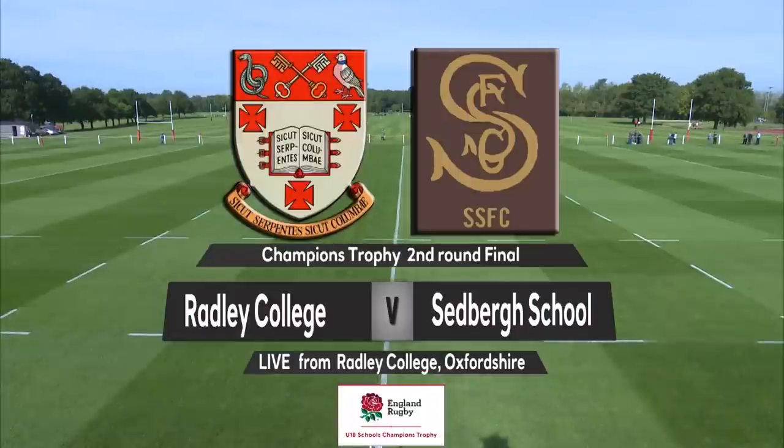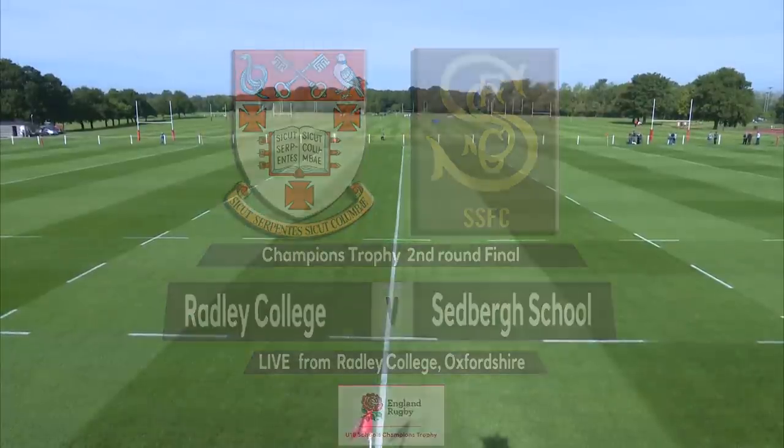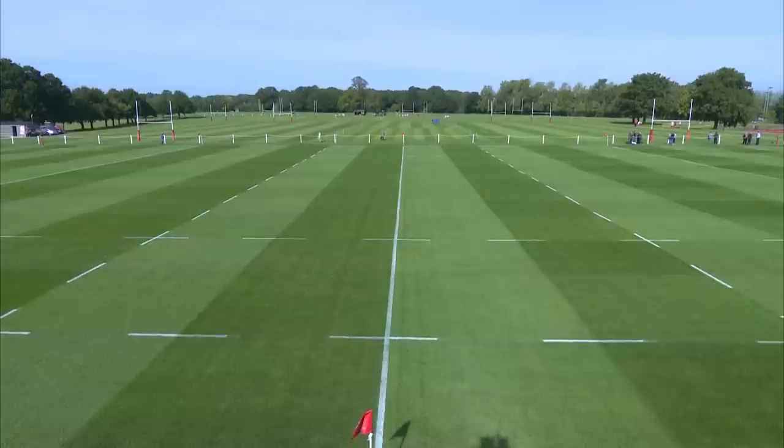Bradley College hosts Sedbra in round two of the RFU Champions Trophy. The pitch and the conditions are perfect, and both teams are coming off the back of significant wins.